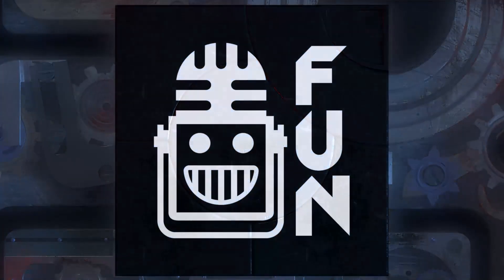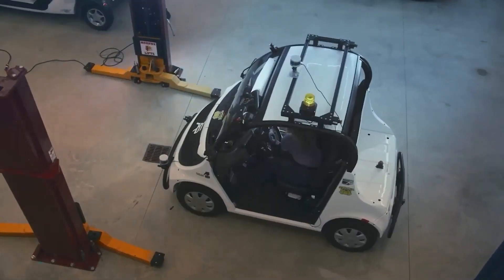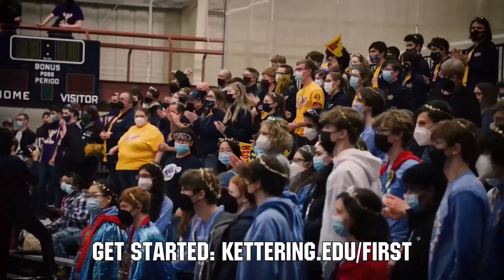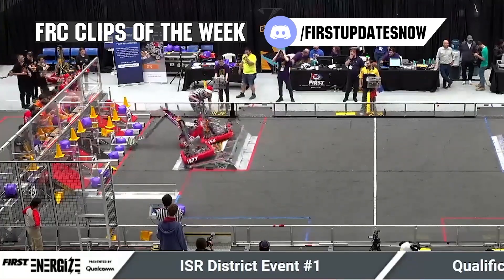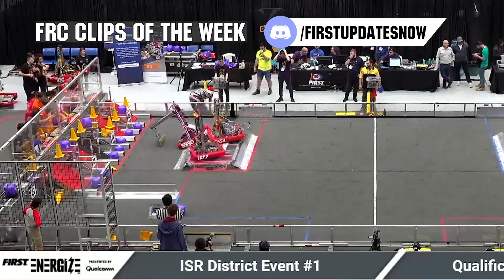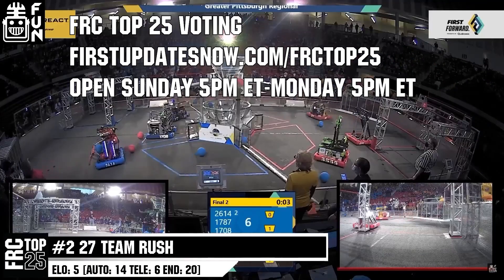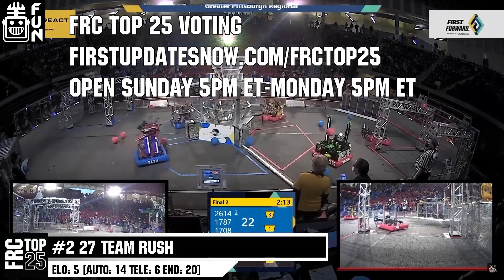This video on First Updates Now is made possible by viewers like you and the following sponsors. Kettering University is looking for talented robotic students who want to continue learning and innovating in a hands-on real-world experience format. Representatives will be at dozens of First events this season including the championship. Go to Kettering.edu/first to see which events you can meet a representative. Submit your FRC Clips of the Week by Sunday at discord.gg/firstupdatesnow. The FRC Top 25 Poll runs Sunday 5 p.m. to Monday 5 p.m. Eastern at firstupdatesnow.com/FRCTop25.